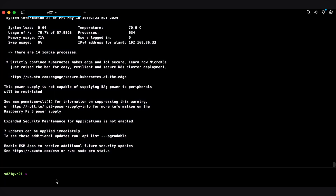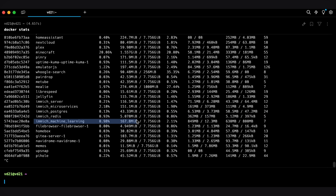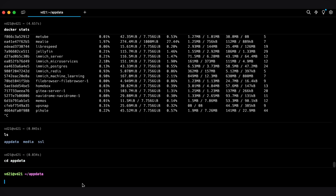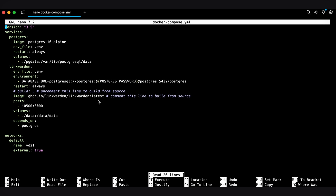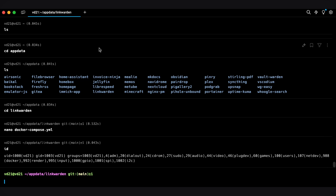I'm in here - check it out. I can run 'docker stats' to see which of my Docker apps is using the most CPU and RAM. Clearly Minecraft is a bit of a heavy hitter. Mealie is using up a little bit of RAM too. I can also run 'lscd appdata' to navigate through the folder structure and see all the folders for my Docker apps. I can do 'cd linkwarden' then 'nano docker-compose' to view the compose file. I can type 'id' and get my UID and GID right here without running a script through Synology.